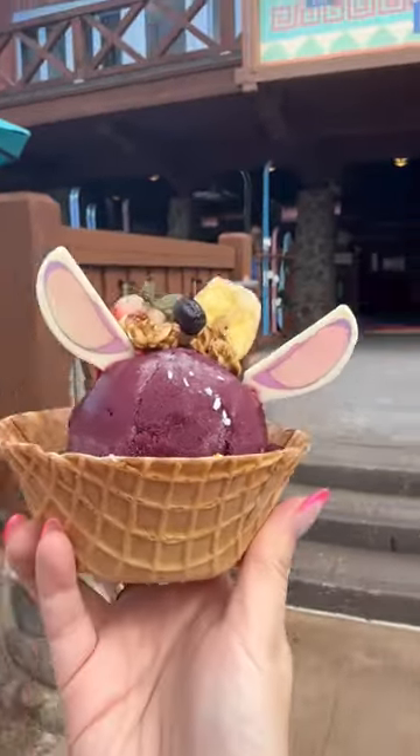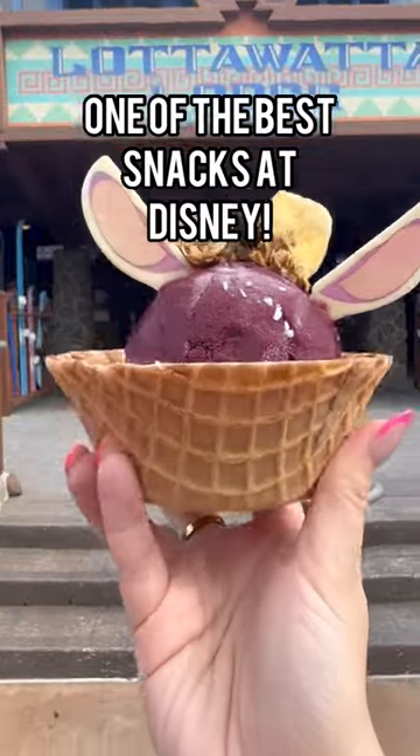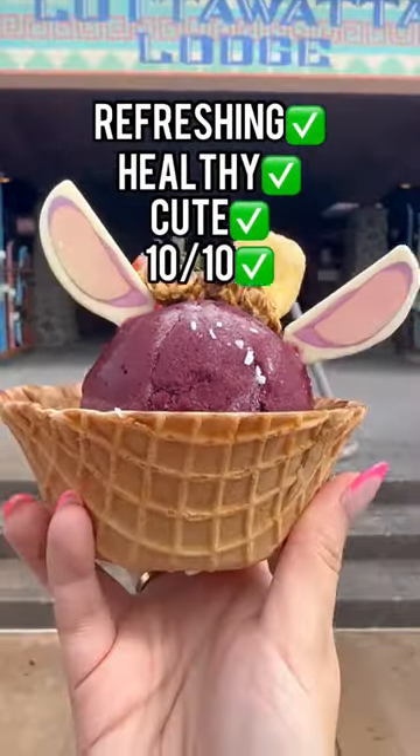This is the Angel Acai Bowl, and it's one of the best snacks I've had at Disney in a while. It's refreshing, it's healthy, it's cute — it's a 10.